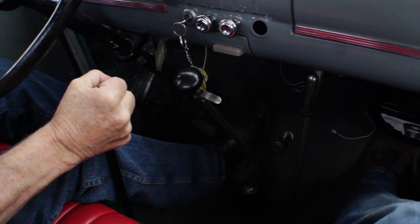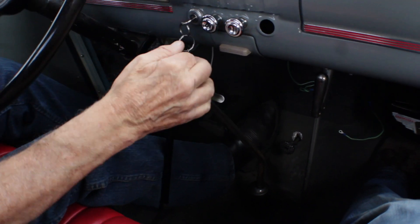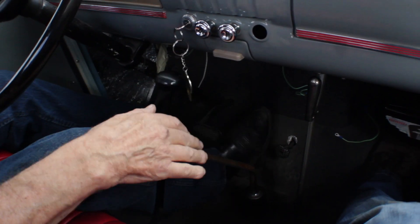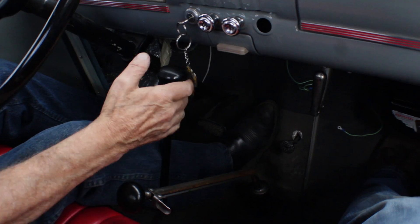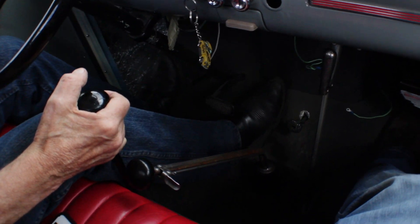One of the coolest features of this truck is the transmission — or should I say, transmissions. Not only does it have the factory four-speed, but it also has a two-speed Brownie, giving it eight forward gears. Watching my grandpa drive it is something else. The straight-cut gears mean you've got to double-clutch it every time. The exhaust note is so sweet when he runs through the gears.